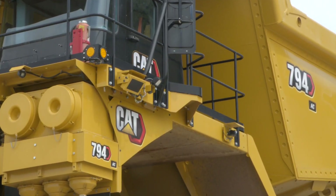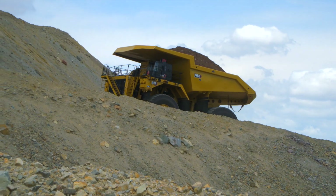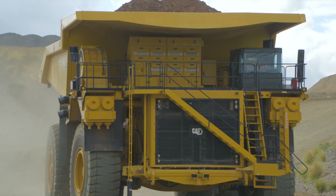794AC trucks from Caterpillar have proven to be high-performing, reliable and cost-effective solutions for mining customers in a variety of applications.